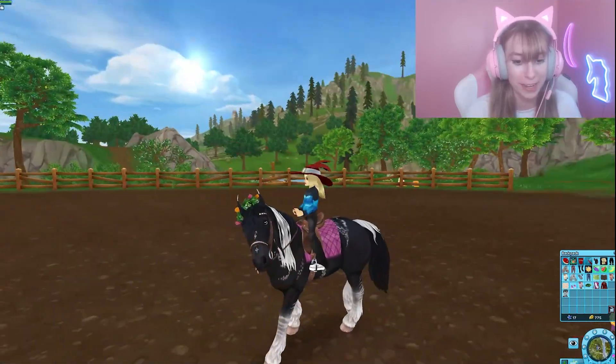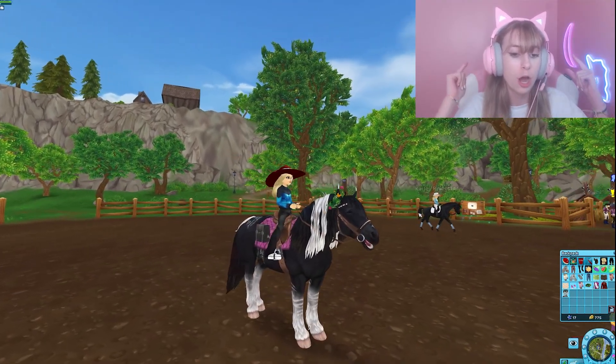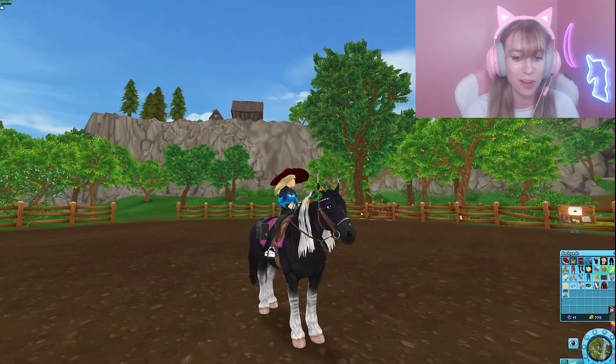This is what the sweater looks like in Star Stable. Again, only valid until October 12th, so definitely be sure to check it out. I'm posting this as soon as possible so you guys can redeem it right away.